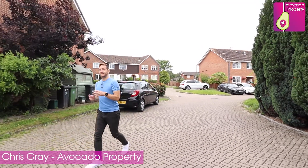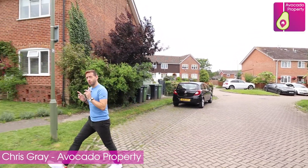Hi everyone, I'm on the Flowers Estate in Bisley today to show you this two-bedroom corner terrace property.